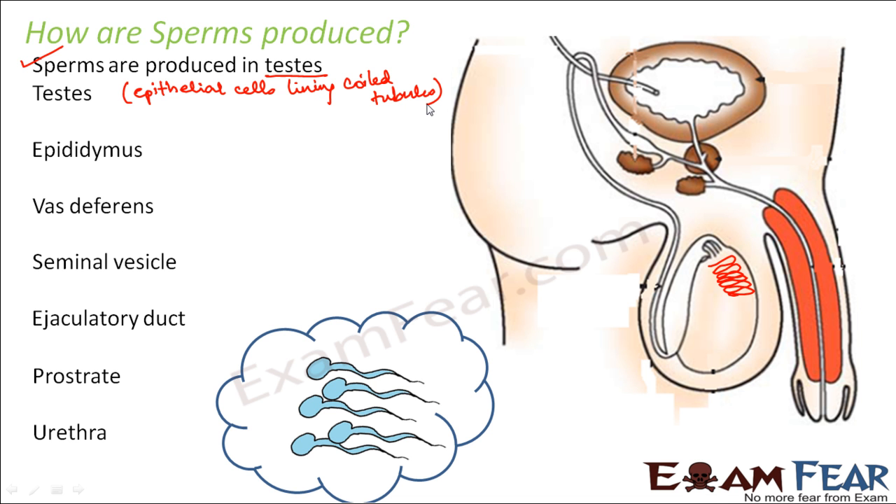A large number of sperms are produced in the testis from the epithelial cells lining the coiled tubules. Once these sperms become mature, they will move into the epididymis — this coiled part of the tube. From the epididymis, they move into the vas deferens, which is this tube-like structure.